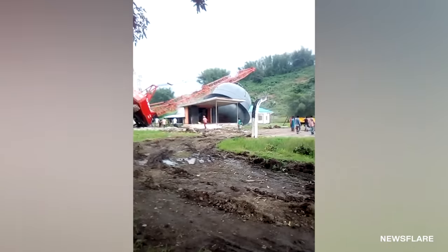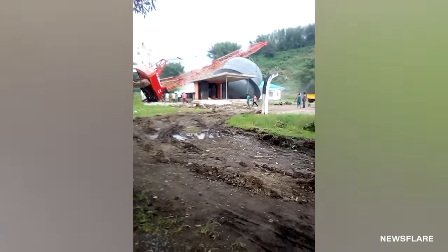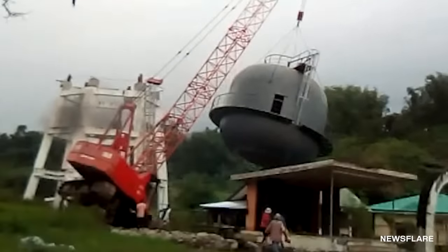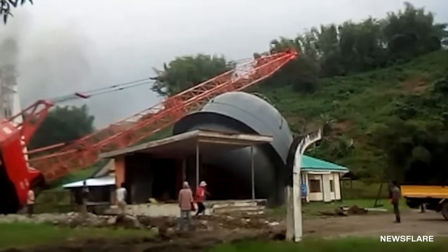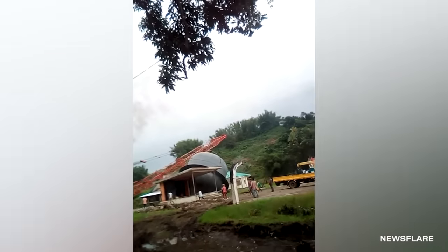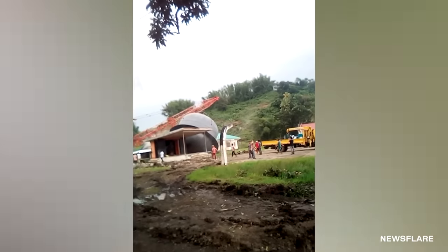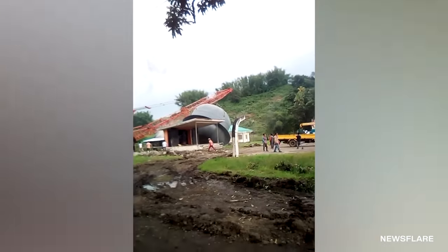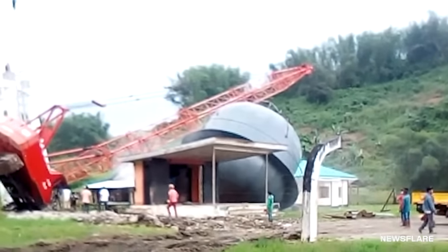Usually when we see falling water towers, it's during demolition or deconstruction. This was the polar opposite — a brand new water tower that needed a little extra push. Unfortunately, it was just too heavy. The crane couldn't support the weight, and it crashed clean through the hospital. Thankfully, the facilities were closed on Sunday, so nobody was inside when the water tower fell. The only person who got hurt was the crane operator, who injured his thumb during the collapse.